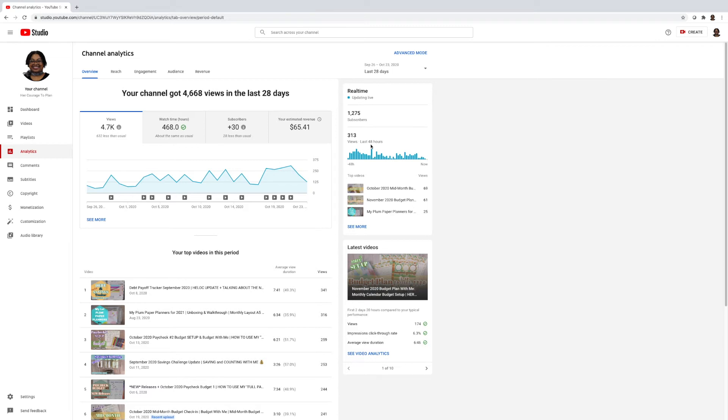Over here where it says real-time updating live, it tells me I've gotten 313 views within the last 48 hours. This bar graph I do pay attention to — if you hover over it, it lets you know how many views were received during a certain time frame or by hour. If you're trying to figure out when people are on YouTube watching videos and whether to change your upload time, this is a great way to help you make that determination.